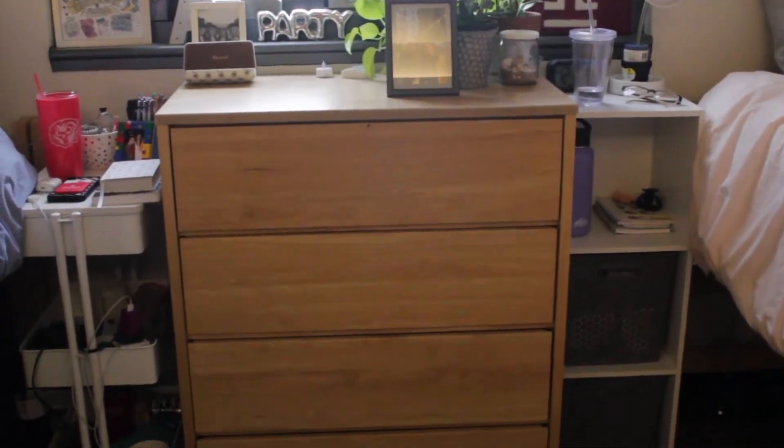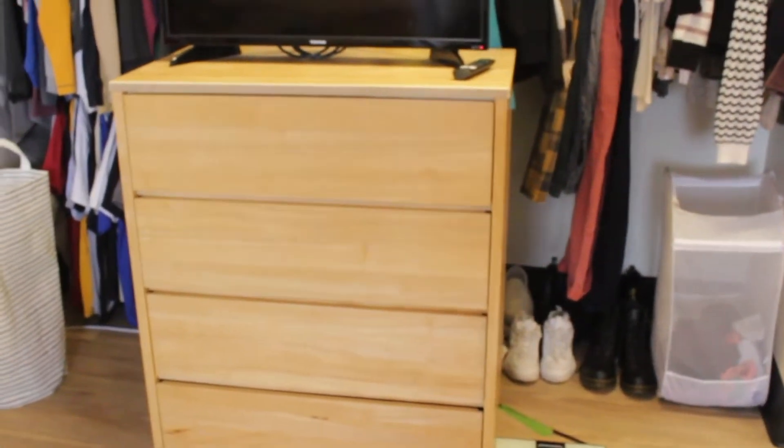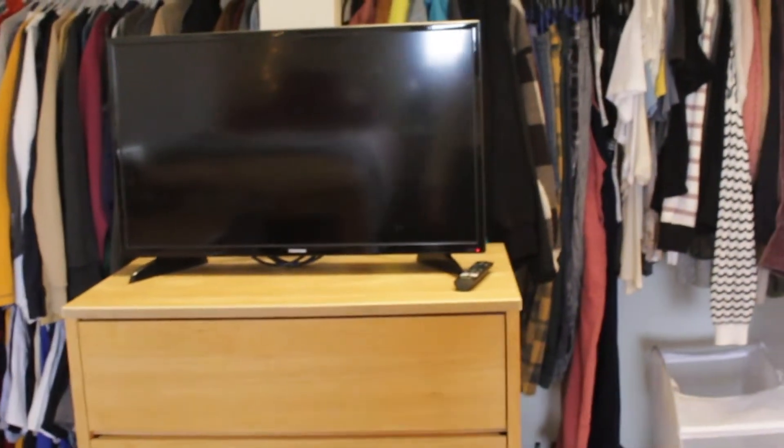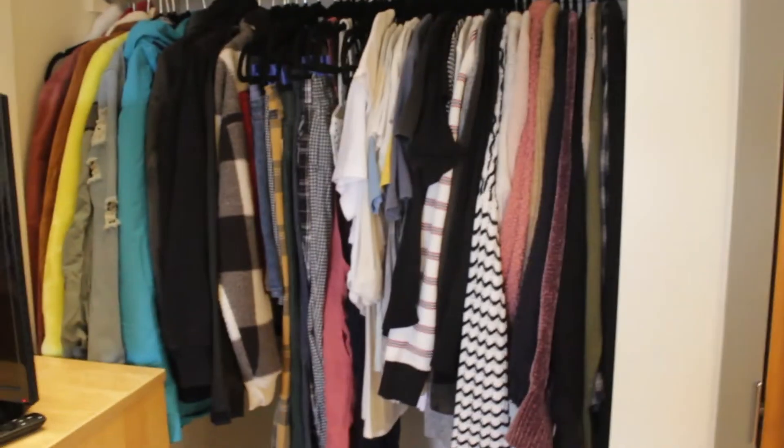We've got my roommate's dresser and then we both have little bedside tables. My dresser is just in the middle because we wanted our TV to be visible from both beds.